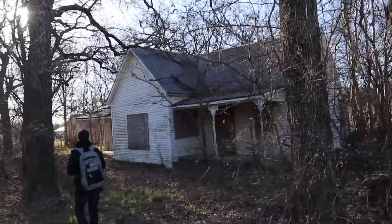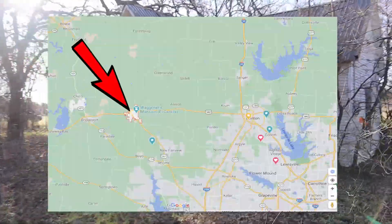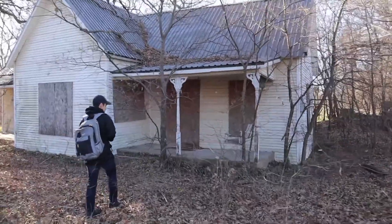Hey guys, here's the house. We're in a small town near Decatur, Texas, and we found this little house to go explore.